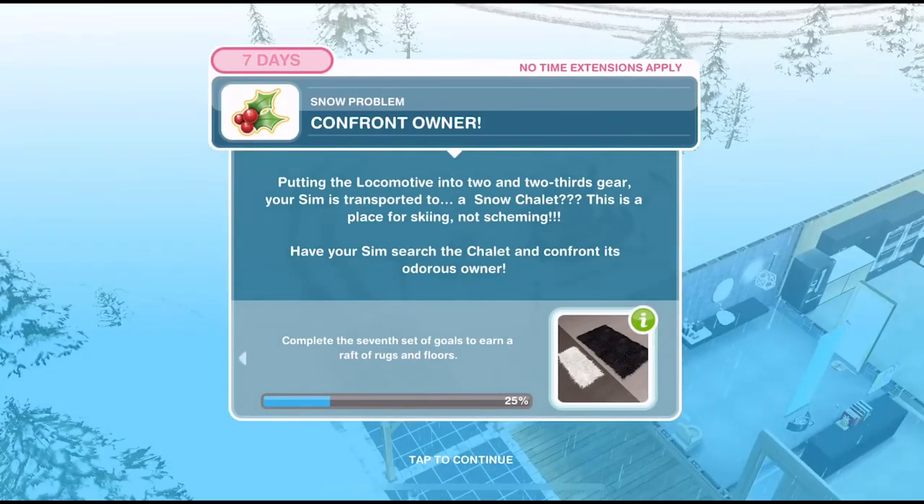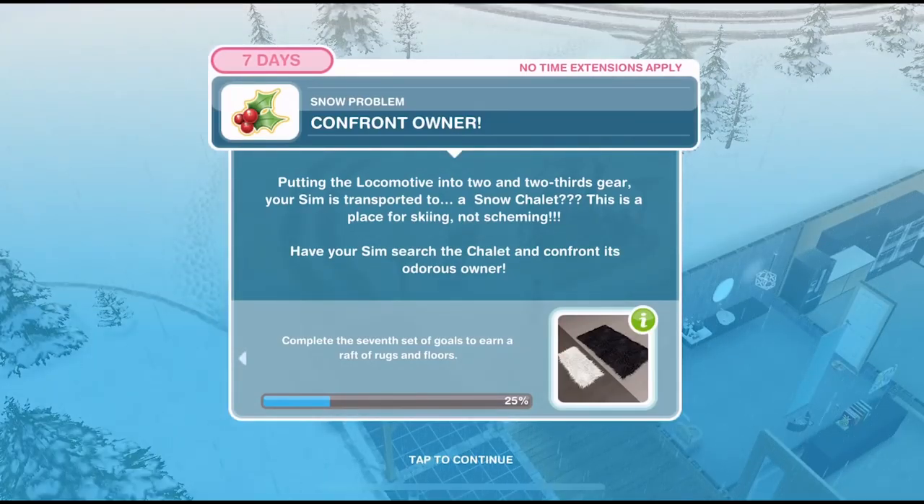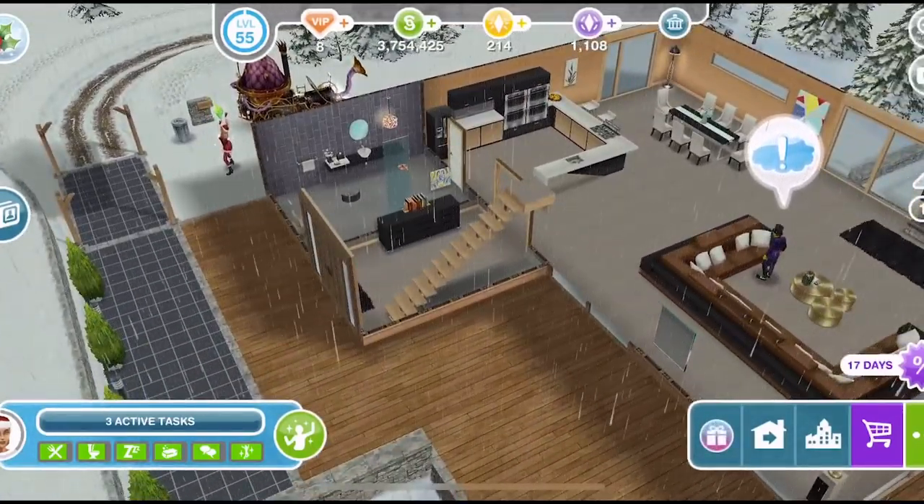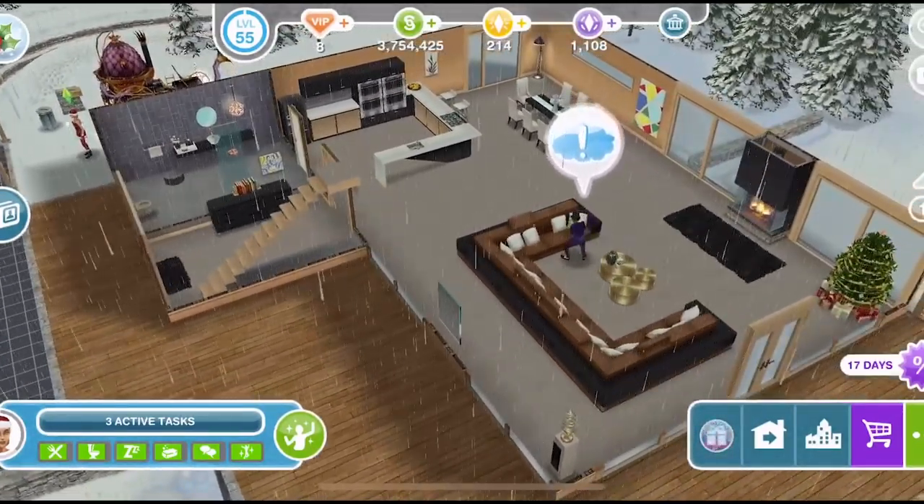This is a place for skiing, not scheming. Have your sim search the chalet and confront its odorous owner. This is actually the snow chalet template that we are going to win when we complete this quest, and it is so beautiful!